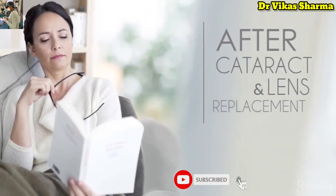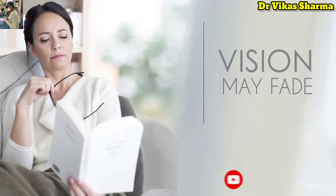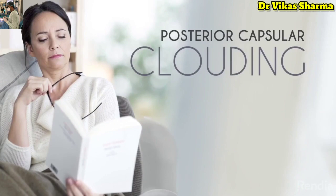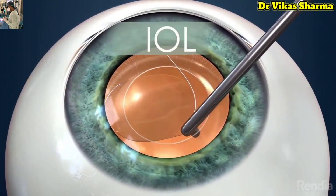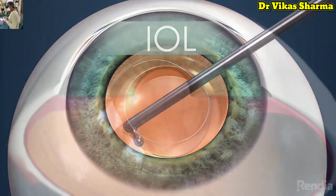Sometimes, months, or even years after cataract and lens replacement surgery, your vision may seem to fade. This is often because of something called posterior capsular clouding. When you had your cataract and lens implant surgery, an intraocular lens, or IOL, was implanted within the lens capsule.